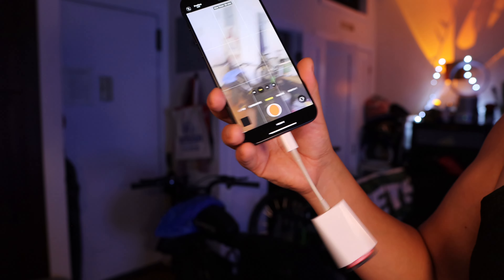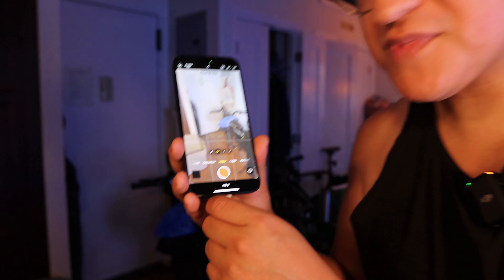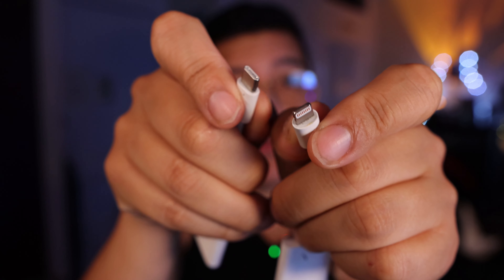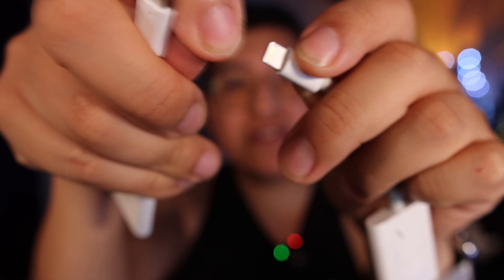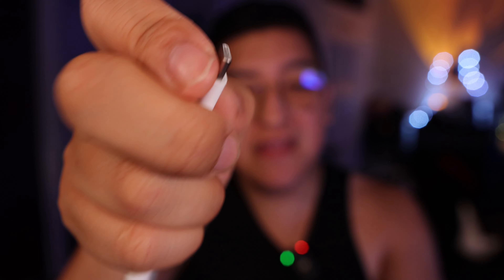USB-C, and especially USB-C 3.0 on the Pro and USB 2.0 on the regular models, is going to be better for transfer speeds. I want you to look at the structure of Lightning, which is outgoing, and USB-C which is here. Lightning is one solid unit — there is nothing within this to bend. It is a more solid piece of metal than USB-C, because USB-C has more conductors on the inside.